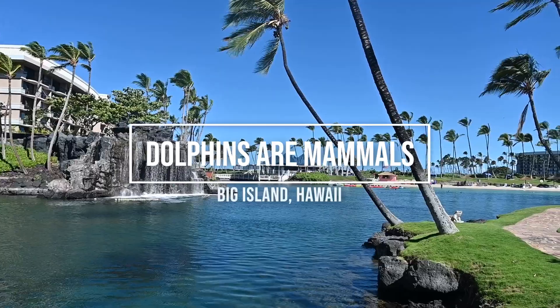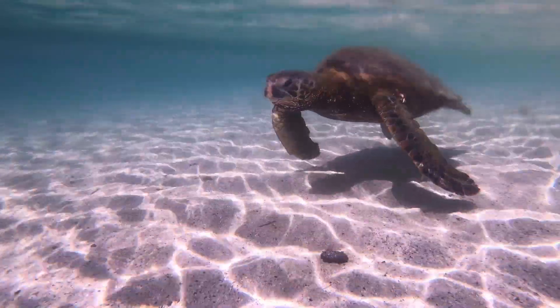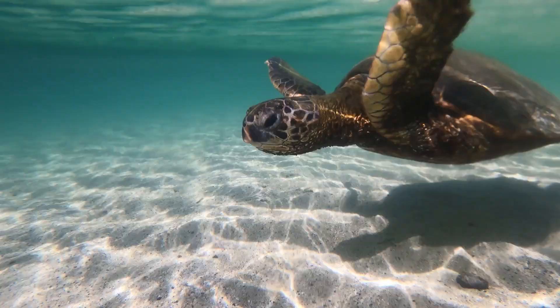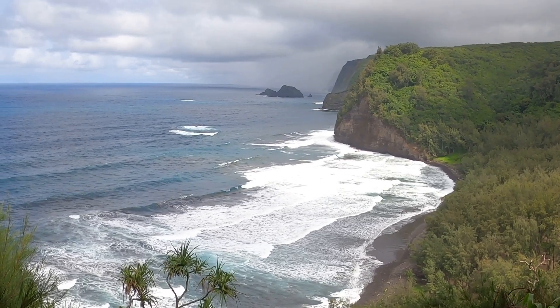Hi, I'm Madison. I'm here in Hawaii at Dolphin Quest. Dolphin Quest is located on a natural saltwater lagoon. We're in the Pacific Ocean. Hawaii is a chain of islands. I'm on the biggest one — it's called Hawaii.